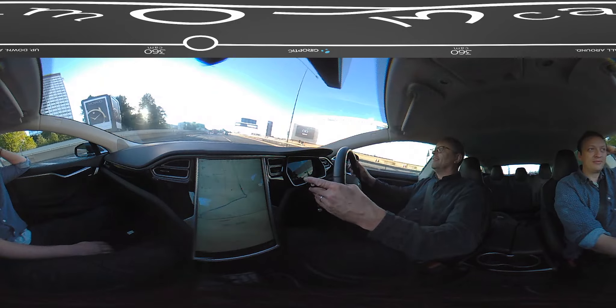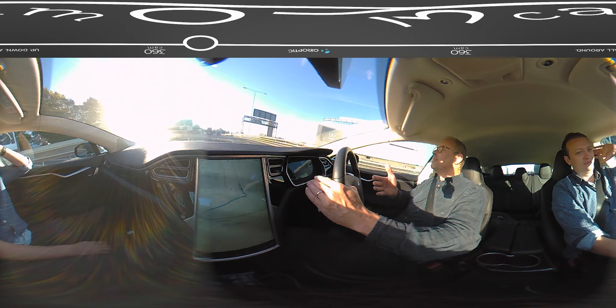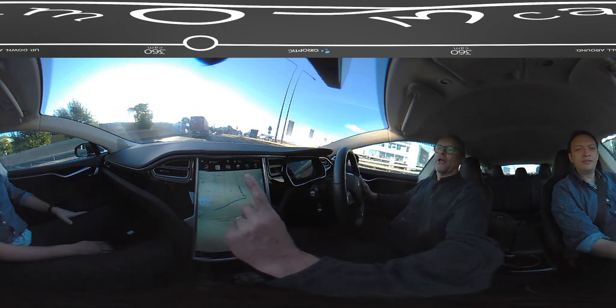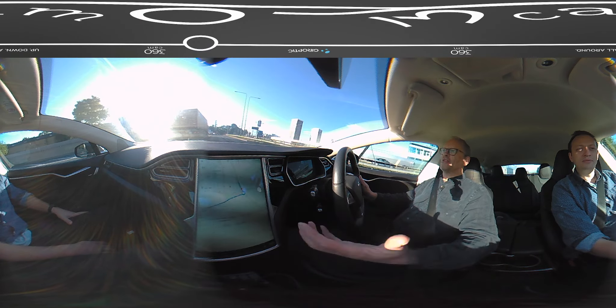I just wanted to show you the interface - I didn't really show you anything, but it all looks different. For those of you who've never seen it before, that is a new option. So it fills the whole map - the map fills the top of the screen.